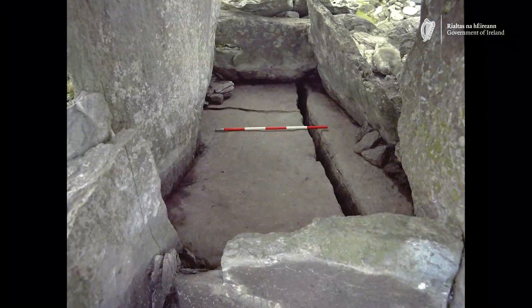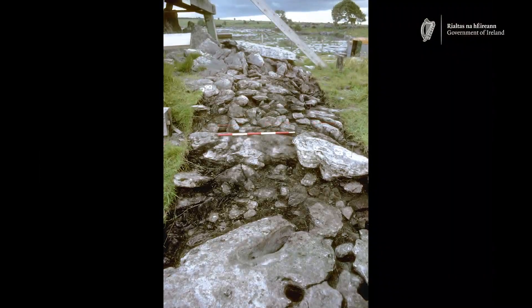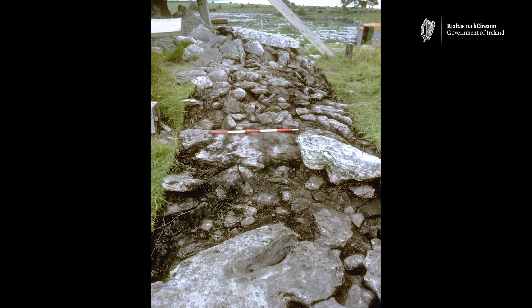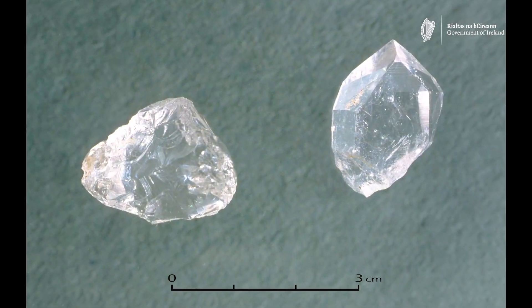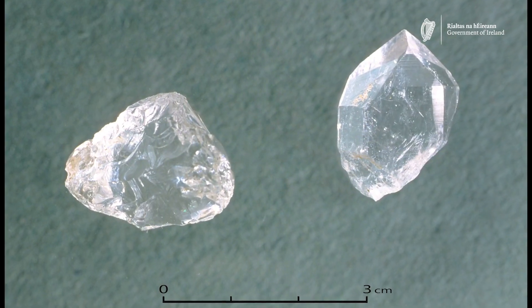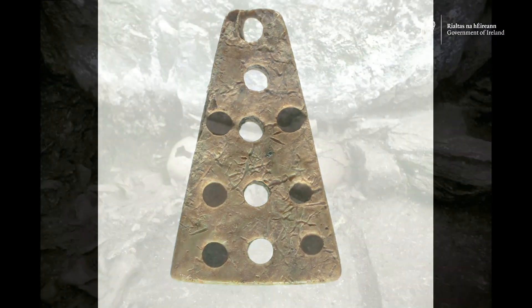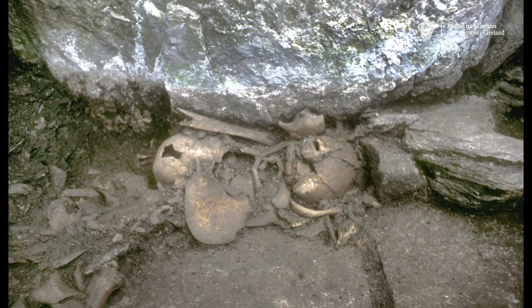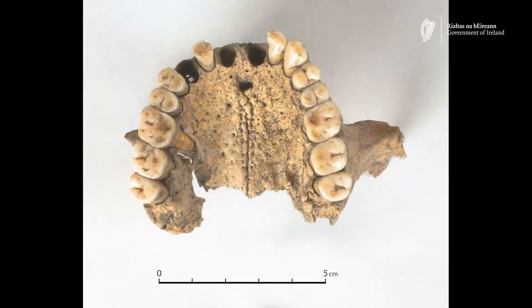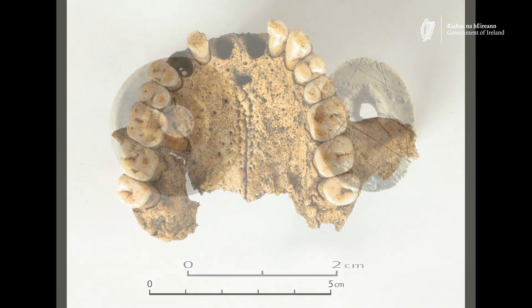Despite this dramatic erosion of the overlying topsoil, when it was excavated in the 1980s, archaeological remains were still preserved within a thin layer of soil inside the chamber and the fissures within the underlying limestone bedrock. The excavations found the remains of at least 35 individuals buried within the chamber, representing both male and female as well as a wide range of age groups.